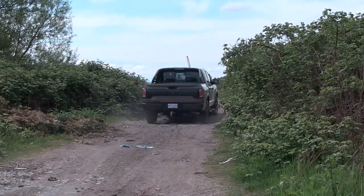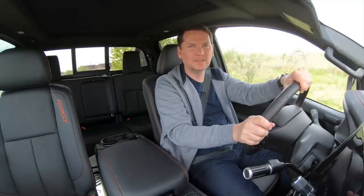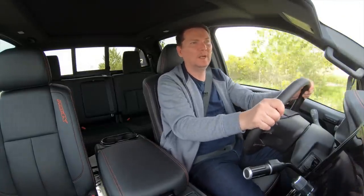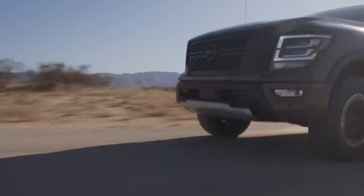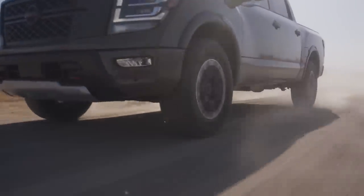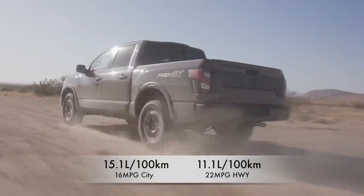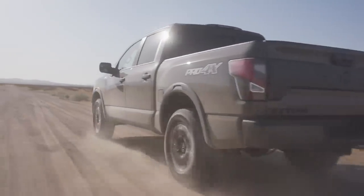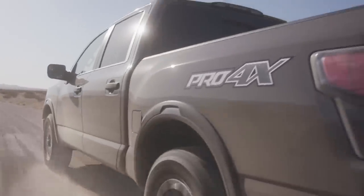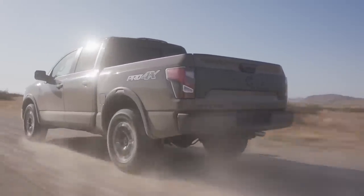Even with the nine-speed automatic transmission, the 5.6-liter gets okay but not great fuel economy — and with just one engine option it can't match the efficiency of some optional engines from domestic manufacturers. The new Titan is rated at 15.1 liters per 100 kilometers in the city and 11.1 on the highway, which works out to 16 mpg city and 22 mpg highway. Also worth noting: Nissan made a big deal about adding a V8 Cummins diesel to the last model's lineup, but that has been dropped. This is now the only engine available.